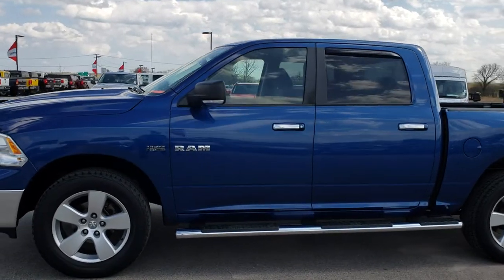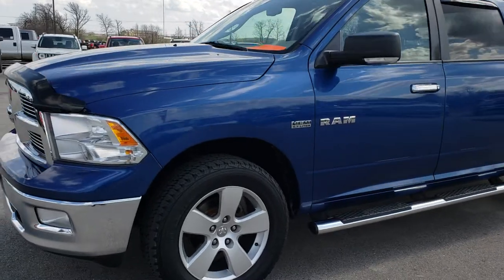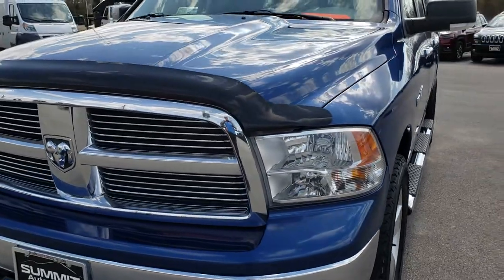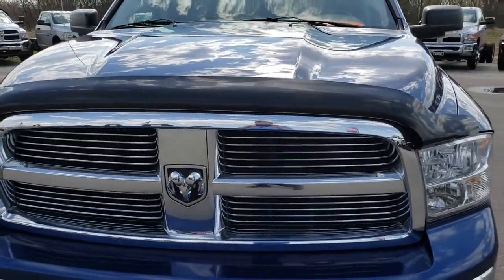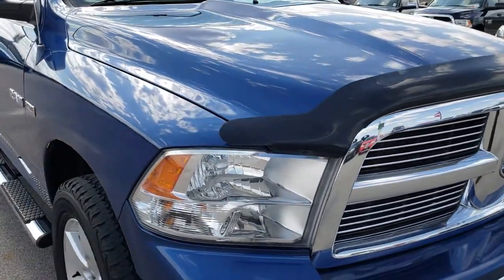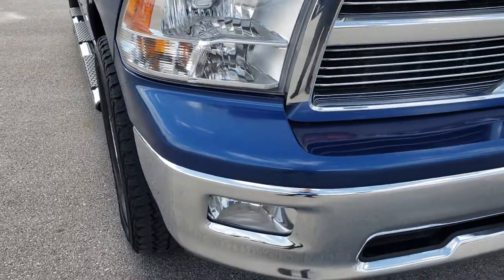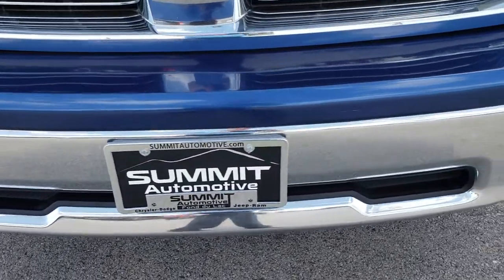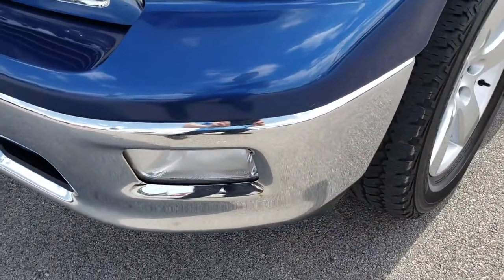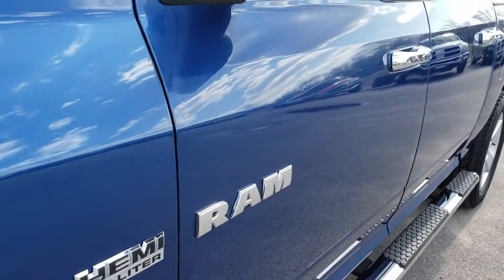This is stock number 8T240A. We are here at Summit Automotive in Fond du Lac, Wisconsin, your new and used Ram headquarters. Today we are checking out this super clean 2009 Ram 1500 Crew Cab Short Box. This truck has the legendary 5.7 liter V8 Hemi motor, and from this HD video you will be able to tell that this truck is extremely clean for the age and miles on it, considering this is a 9-year-old truck with almost 150,000 miles on it.